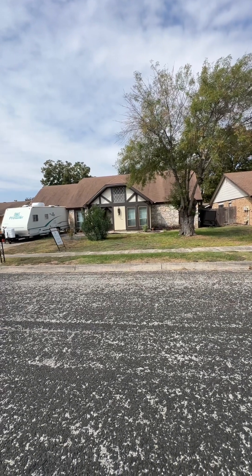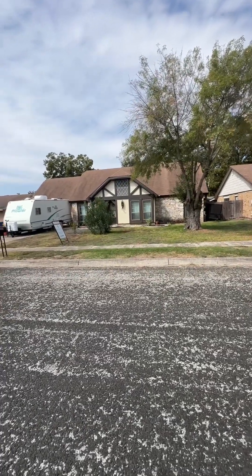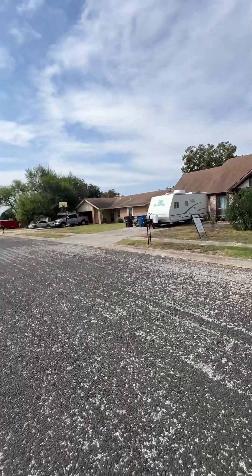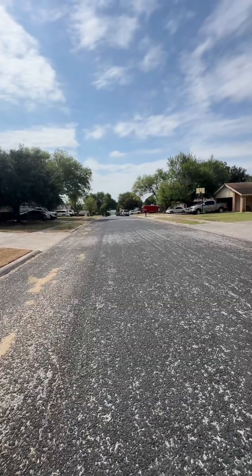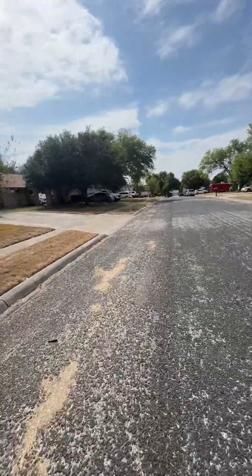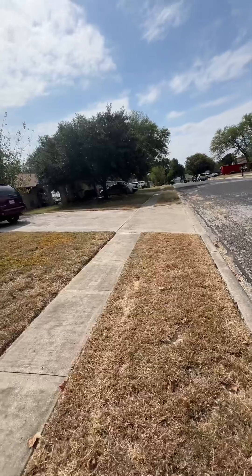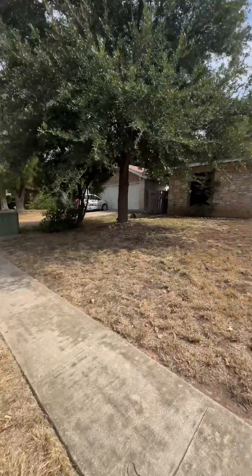We're here at 12327 Constitution. This is the house — the motor home is not going to go with it. Look how big and wide this street is, and it is flat. This area is really one of the better northeast side neighborhoods. The curb work is always good, sidewalks are nice.